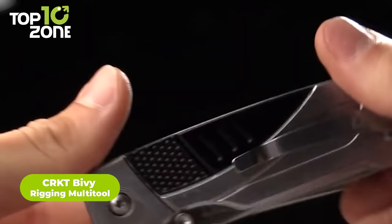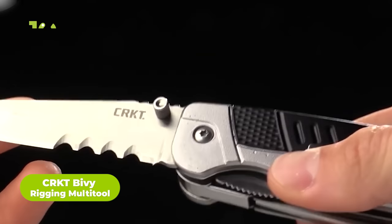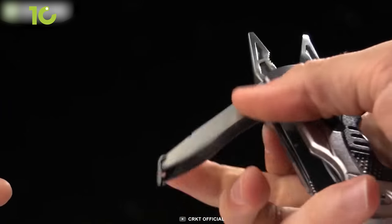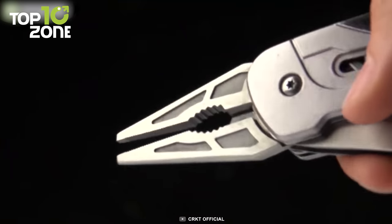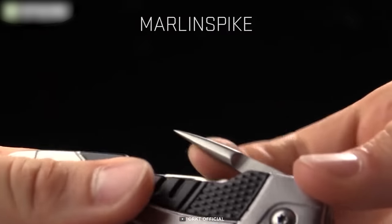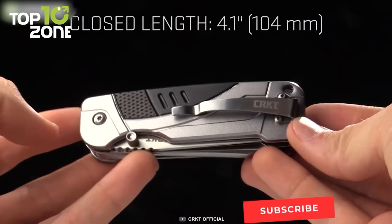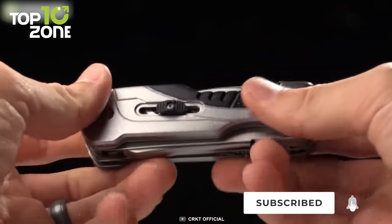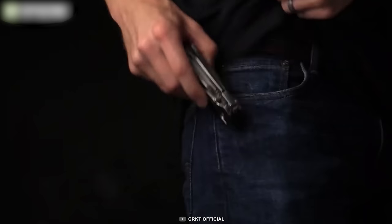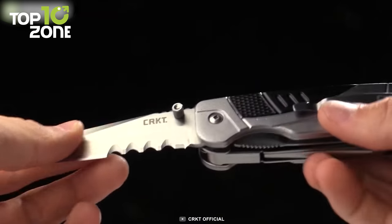The CRKT Bivy Rigging Multi-Tool is a versatile and compact tool designed for climbers and riggers. Created by world record holding speed climber Hans Flooring, the bivy is designed to be used with one hand, making it perfect for emergency situations when the other hand is busy holding yourself in place. It features spring-assisted pliers, a folding knife with Vef serrations, a markland spike, and screwdrivers, all in a compact design that weighs just 7.7 ounces. The bivy is made from durable materials, including 1060 aluminum, and is built to withstand demanding conditions on both skyscrapers and mountains. Whether you're on a planned or unplanned bivouac, the CRKT Bivy Rigging Multi-Tool is the tool to have on hand for all your rigging needs.